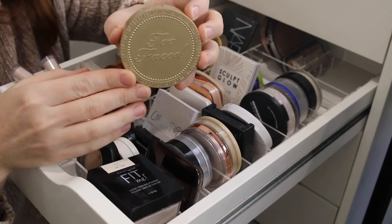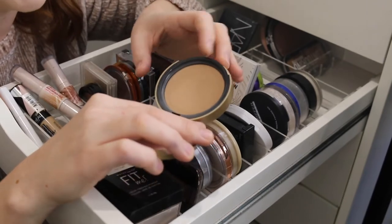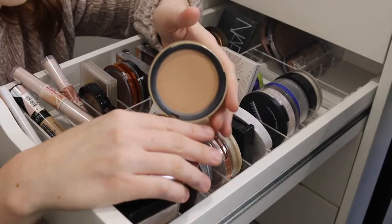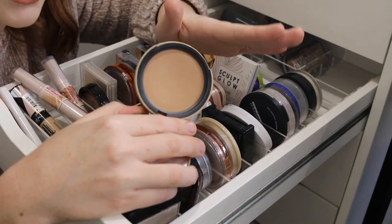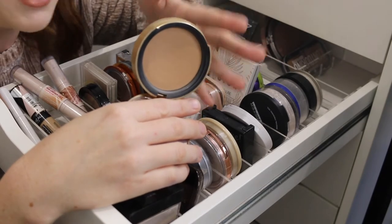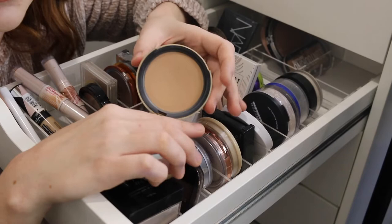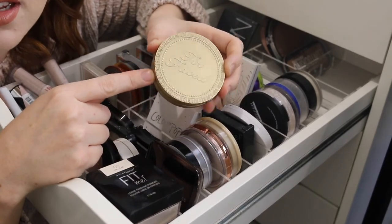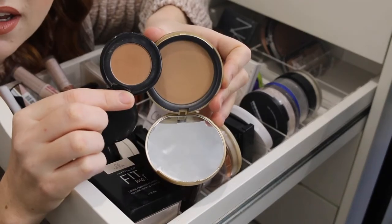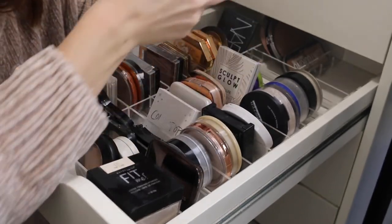Next I have the Too Faced Milk Chocolate Soleil Bronzer in what I think is the old packaging. Along with the NARS bronzer, this was one of the first into my collection — at the time it was really the only bronzer that catered to super fair skin. Would I repurchase this? Probably not. I don't like the chocolatey scent, the shade is a little orange, and it has quite a dry formula. I just think there are better ones out there. I also have a sample of the medium deep shade, which looks even more warm and definitely not great for my fair skin.